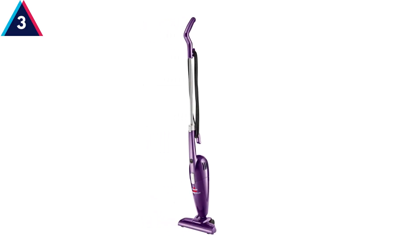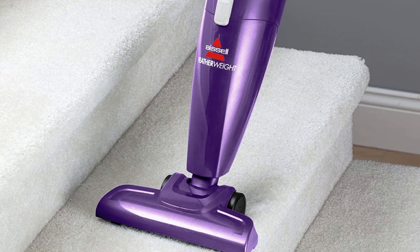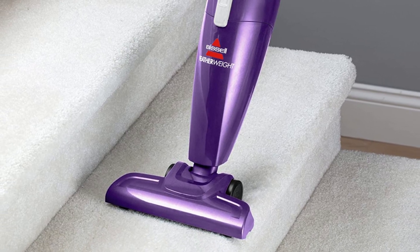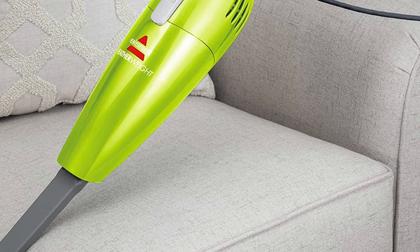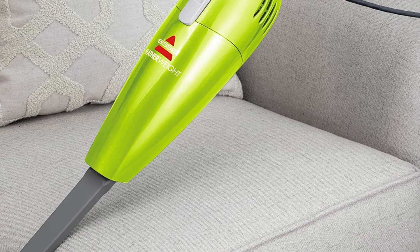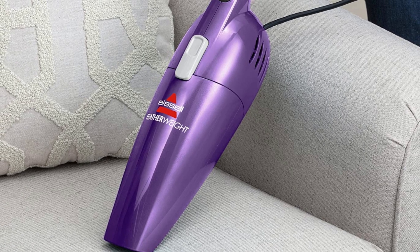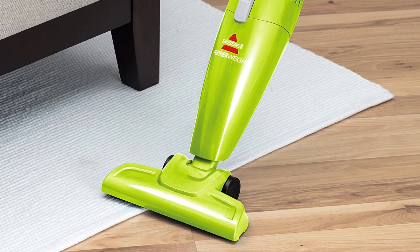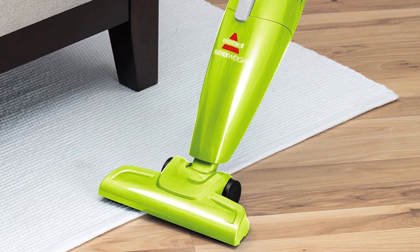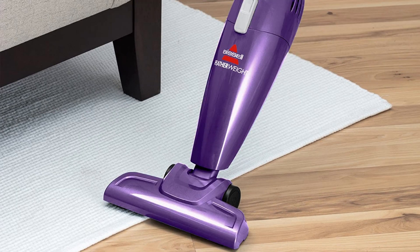At Number 3, Bissell Featherweight Bagless Vacuum Cleaner. The modern world of today leaves less room for detailed cleaning, especially when it comes to the home. The hustle and bustle of the daily routine are quite challenging to manage. In such circumstances, a practical but useful tool is a blessing. The featherweight stick vacuum is light as a feather, by any literary means. But the ease of the device does not affect its efficiency.